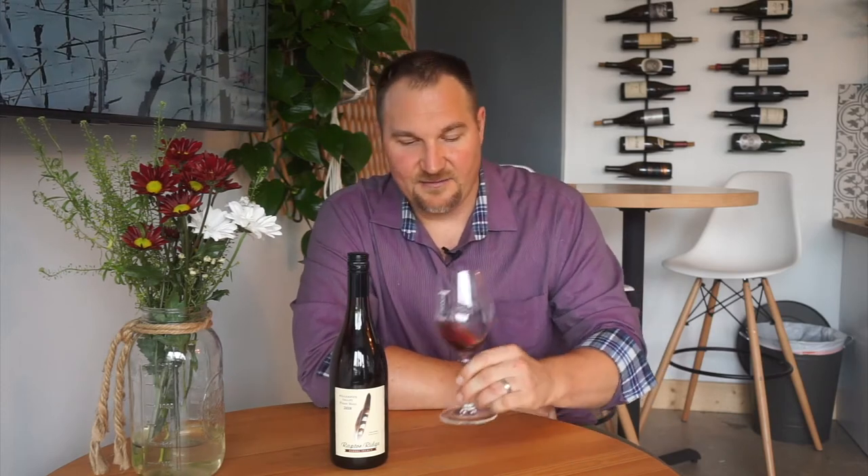Scott is the viticulturalist who runs the tractor. Annie, funny enough, is a Minnesota native who grew up in St. Paul, attended the University of Minnesota before moving out to California for work, and then moving to Oregon to found Raptor Ridge Winery. So there are deep Minnesota ties with all of the wines in this box.